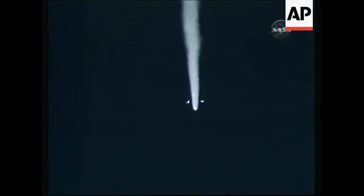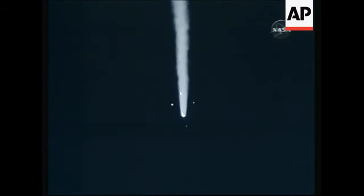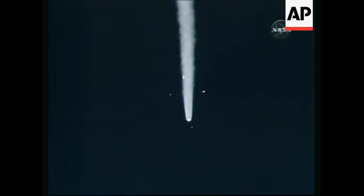Booster separating from the Soyuz. Separation. The escape tower and launch shroud jettison.